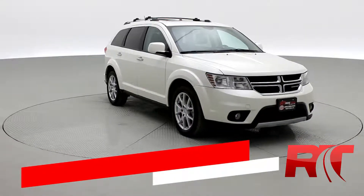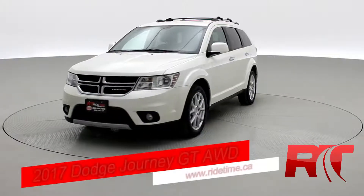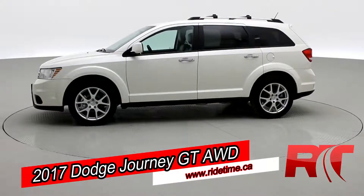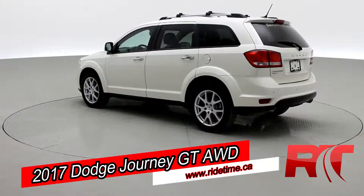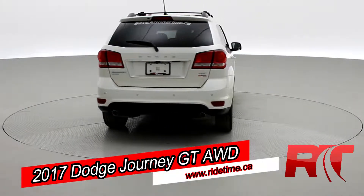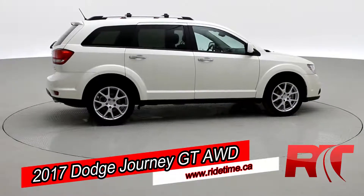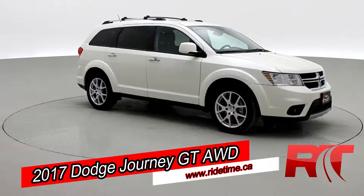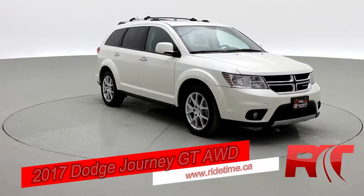How's it going there friends and welcome to Ride Time. We're looking at a 2017 Dodge Journey GT with an all-wheel drive drivetrain. You can fit up to seven passengers in this Journey. It also comes equipped with a sunroof and navigation system, rear parking aid, alloy wheels, and tinted windows. This Dodge Journey will net you around 21 miles per gallon, looking great in that white paint coat. Sit back, enjoy the ride, and let's take you on inside.